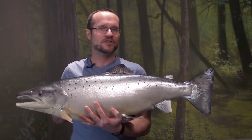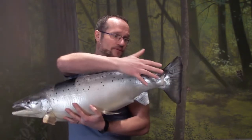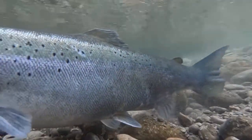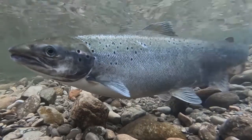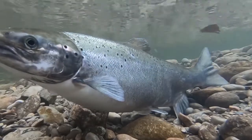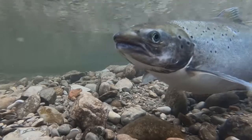An Atlantic salmon like Sandy — who is a female, by the way — will lay thousands of eggs in a year. She does this in a gravel nest called a redd. She'll use her powerful tail to make a hole in the gravel, and then she lays her eggs into the redd. A male Atlantic salmon comes along and fertilizes the eggs, before she comes back and uses her powerful tail to cover the eggs up with the gravel.